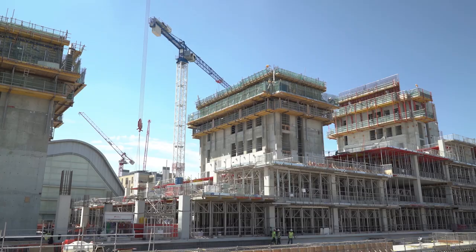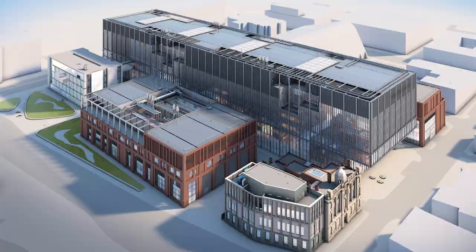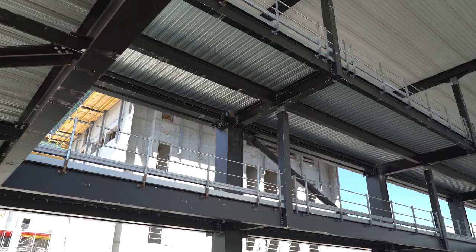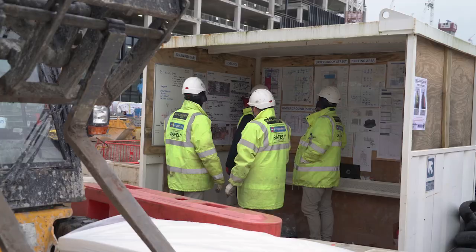MECD is the Manchester Engineering Campus Development. It's a new £300 million scheme, a new campus for the University of Manchester. We've got one main building which is MEC Hall, and then there are three other buildings, one of which is a Grade 2 listed building that gets extended and refurbished, and then two new steel frame buildings that constitute laboratories, clean rooms, workshops, new teaching and learning space — state-of-the-art space for the University to move into.